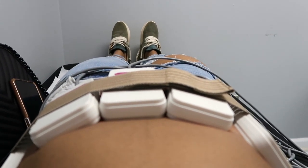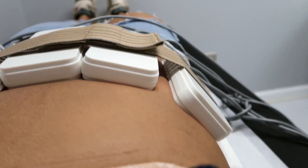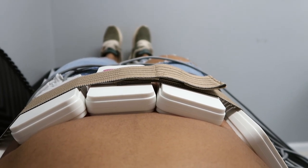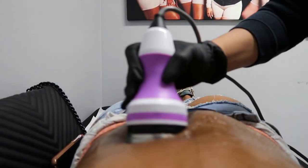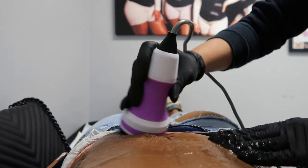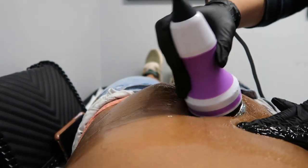Now I'm doing the lipo cavitation. I hear like this ringing sound in my nose and my ears — it's so crazy. Now look at my stomach. It's so interesting.